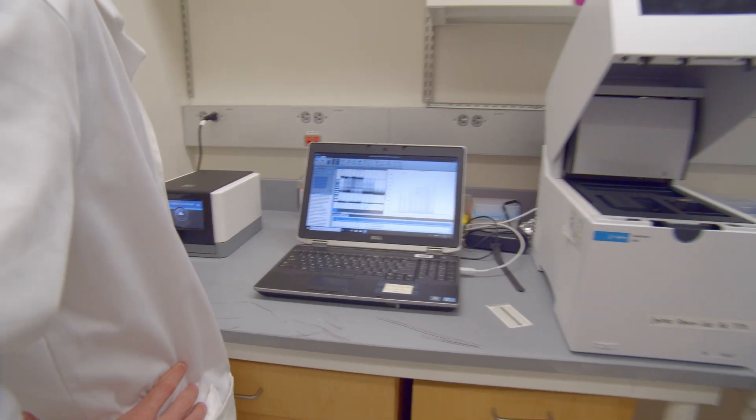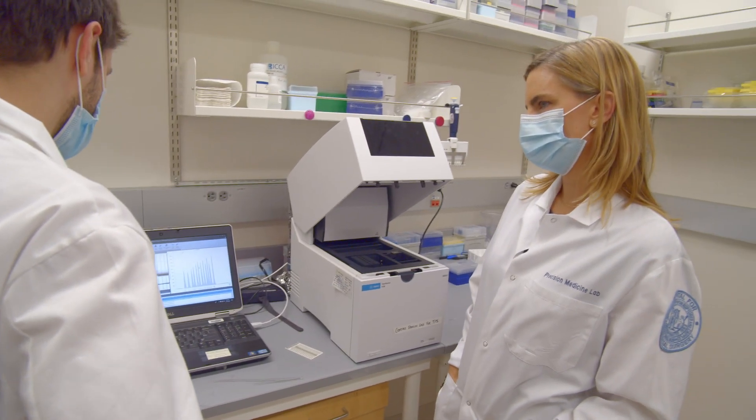Hi, my name is Laura Donlan, and in our lab, we work on the human immune system. Every project begins with the question: how can we improve care for patients?